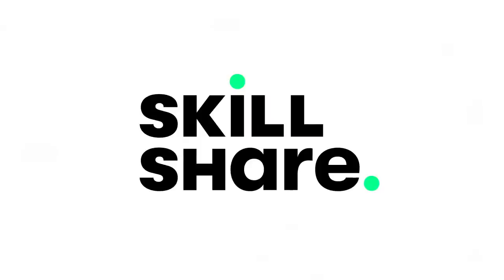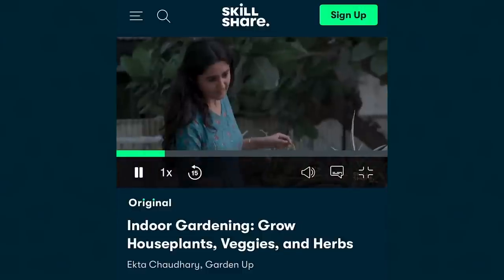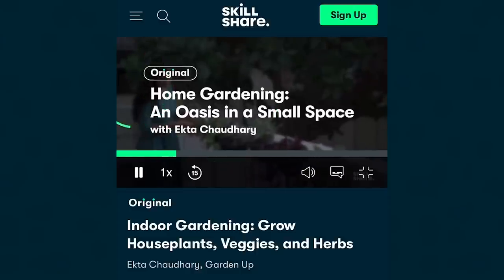But before we get into it, I want to thank the sponsor of this video, who is a longtime partner on my channel — Skillshare. Skillshare is an online learning community with thousands of inspiring classes for creators. It's a great place to explore new skills or deepen existing passions. I usually take classes that are more business-focused on the platform, but I'm currently taking a more fun one called Indoor Gardening: Grow Houseplants, Veggies and Herbs by Ekta Chathari. There are so many classes on the platform — graphic design, illustration, business, gardening. What's really great about Skillshare is that it's curated specifically for learning, meaning there are no ads and they're always launching new premium classes. The first 1,000 of my subscribers to click the link in my description box will get a one-month free trial to Skillshare premium so you can start exploring your creativity today.